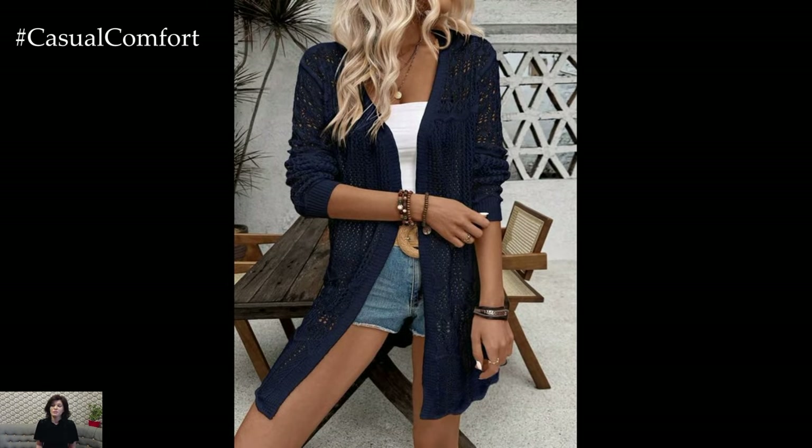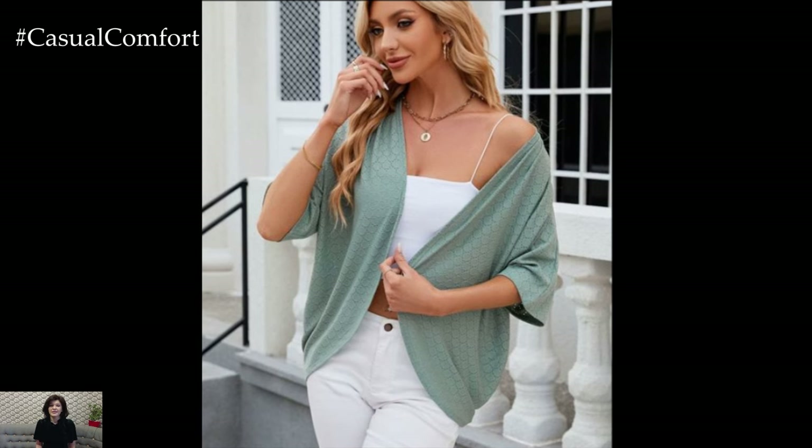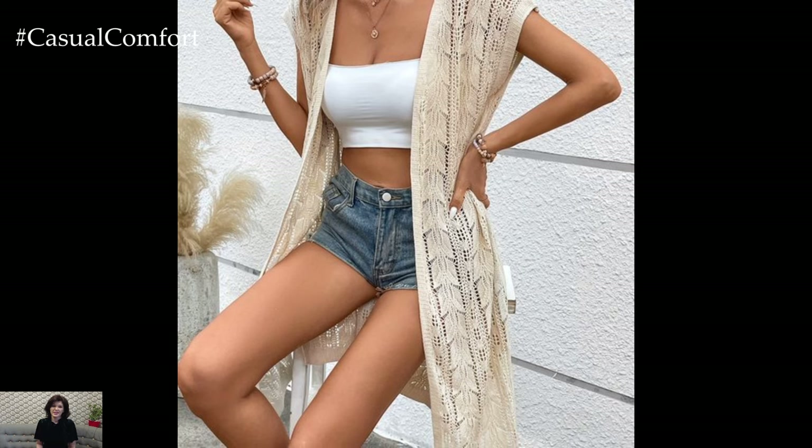For a more playful look, consider cardigans in pastel shades or with fun patterns. A lightweight cardigan is not only practical but also adds a touch of sophistication to your summer ensemble. Throw it in your bag when heading out for the day, and you'll be prepared for any sudden temperature changes.